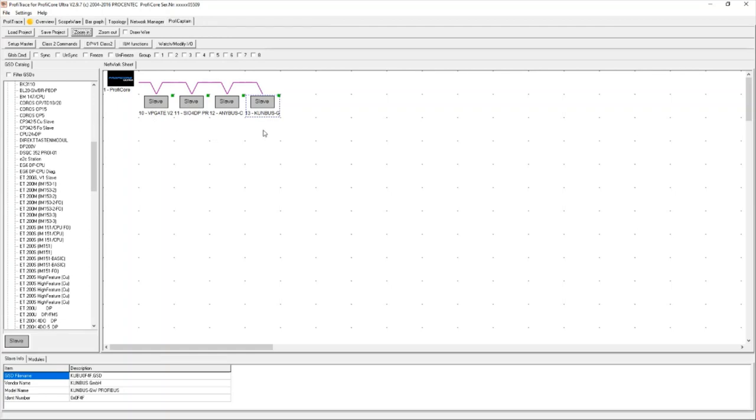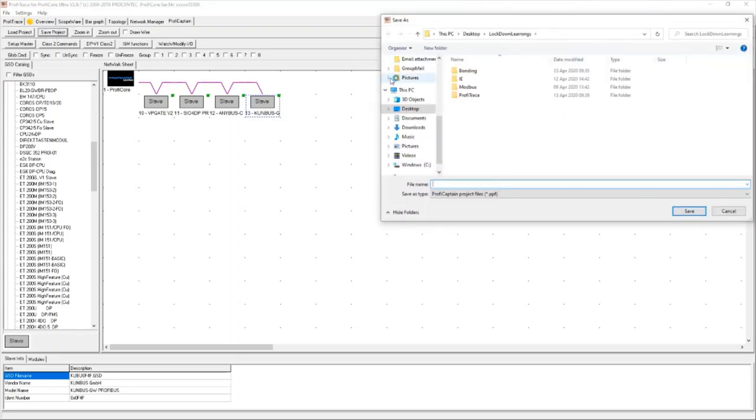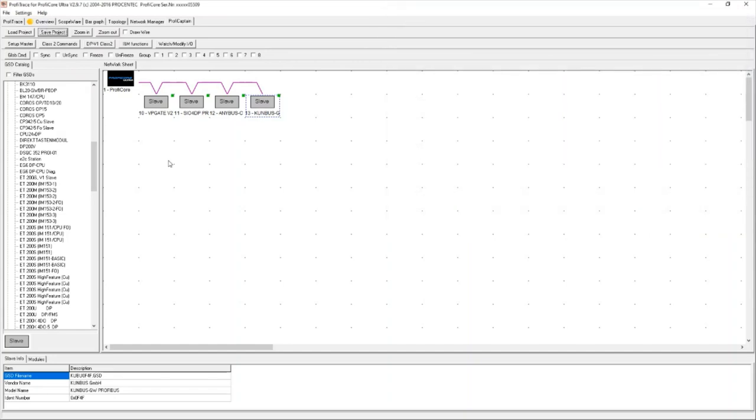That's all the process required within ProfiCaptain. I can save this configuration if I don't want to redo it — especially useful since setting up an ET station with 10 different hardware cards requires reading all those codes and making sure they're correct. I'll save this as 'Kyle's config' under my ProfiTrace folder. If I want to add this configuration back in later, I can click 'Load Project.'